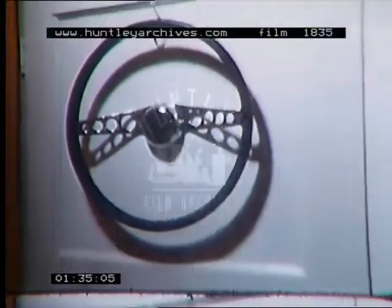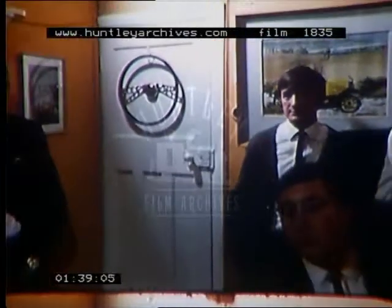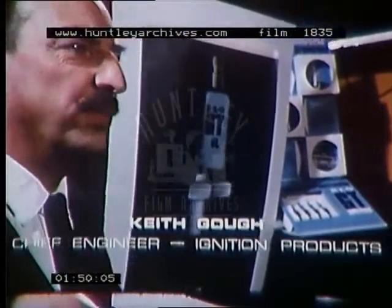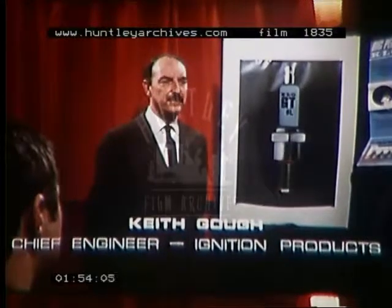KLG have now introduced a new plug, specially developed for the motoring enthusiast who drives his car hard. A super plug for the driver who takes pride and pleasure in getting better than standard performance from his standard model. The GT Super Plug is what we call it, but what you'd like to know is what's so special about it, no doubt.